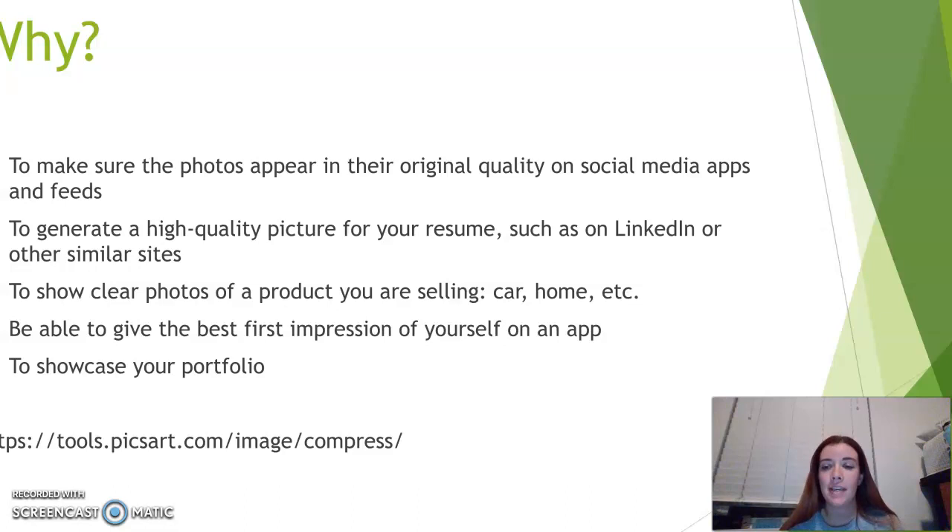It can help you to have the best first impression of yourself on an app, whatever that may be. It can also help you to showcase your portfolio, which is something we're learning about.